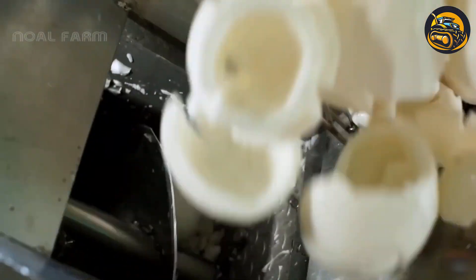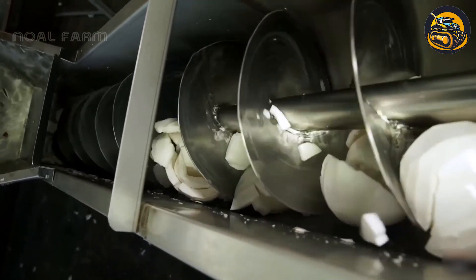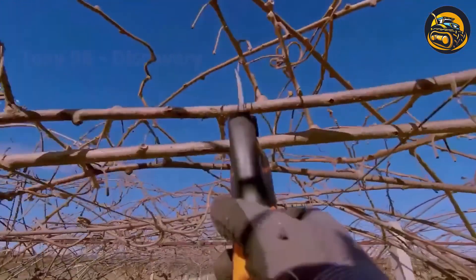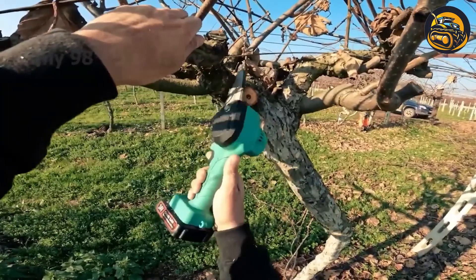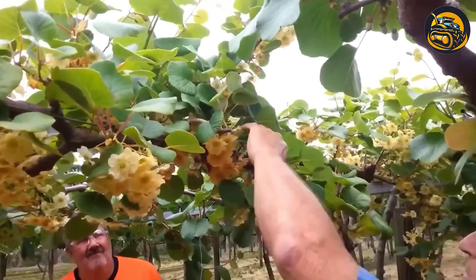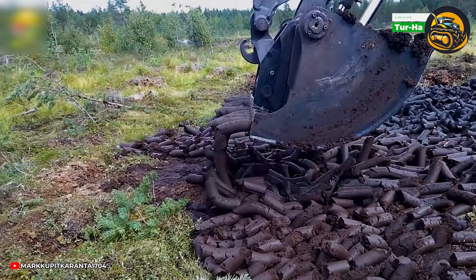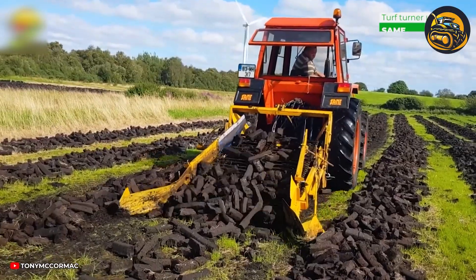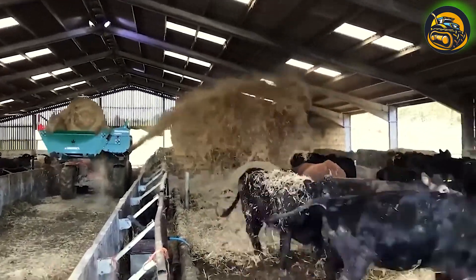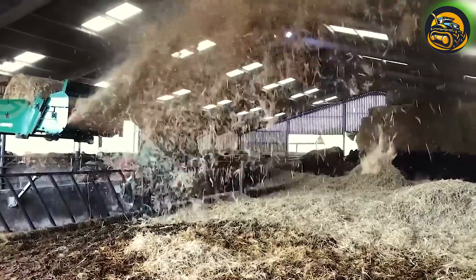Machine processing of coconuts enhances productivity and consistency. Automated systems efficiently extract coconut water, milk, and oil, reducing manual labor. Farmers also prune extra branches of vines that are not beneficial. After undergoing a final drying process, peat is distributed to nourish the crops. Up to 10% of spilled grains and corn are collected and repurposed as nutritious feed for cows, reducing waste and supporting sustainable farming.